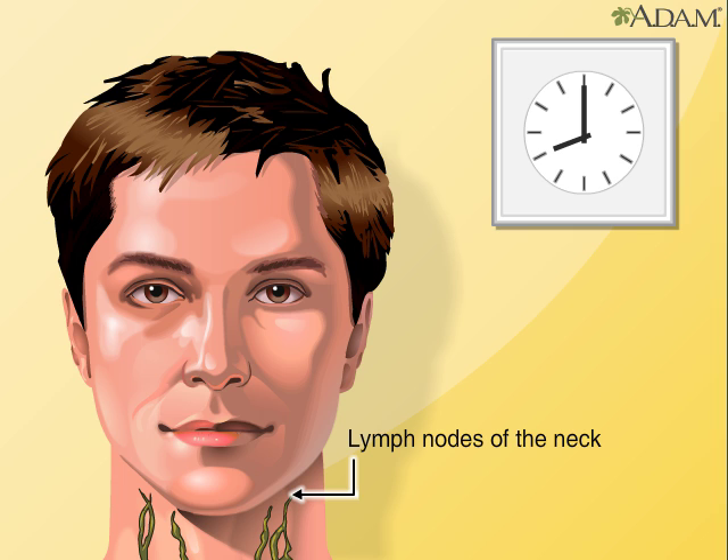The lymphatic system has two main functions. Its network of vessels, valves, ducts, nodes, and organs helps balance the body's fluid by draining excess fluid, known as lymph, from the body's tissue and returning it to the blood after filtering it.